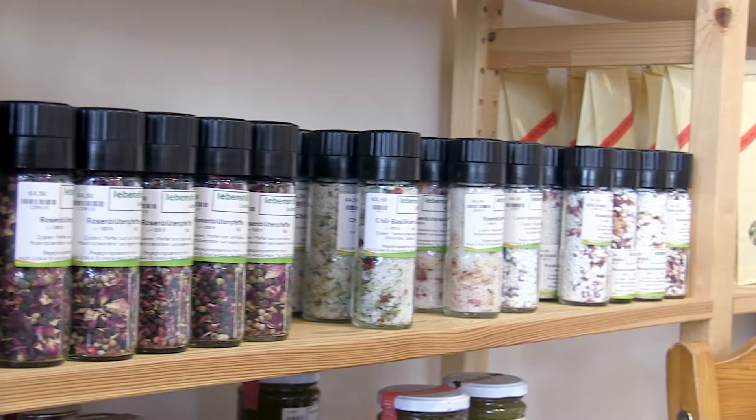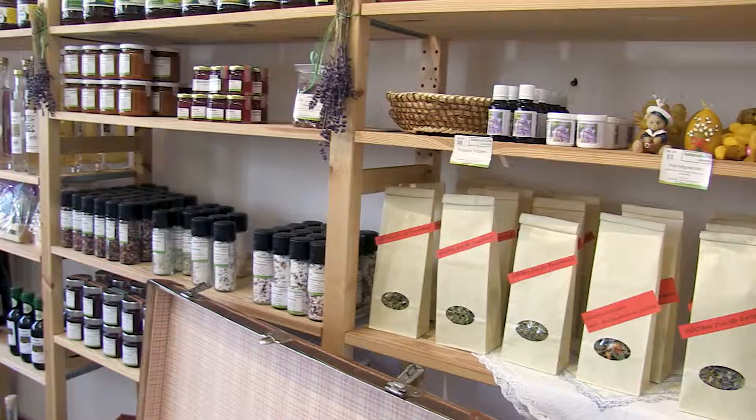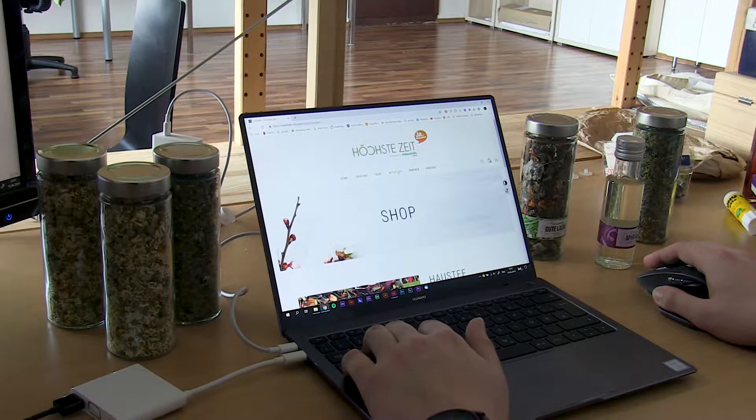Und professionell getrocknet. Das heißt, Herbert ist die Basis dafür, dass ihr jetzt biozertifiziert seid. Genau. Und gut arbeiten können.